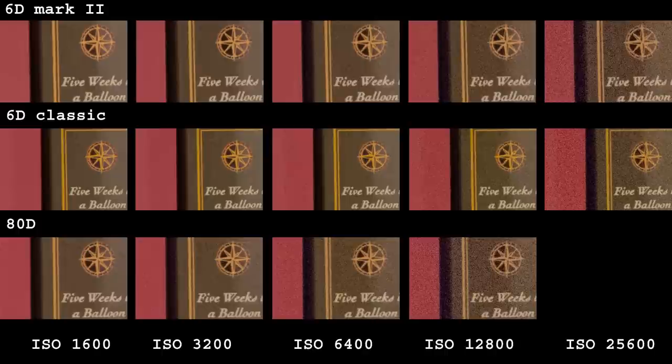What surprised me is the fact that the 6D and 6D Mark II are almost identical. In fact, to my eyes, the old 6D might even be a tiny bit better.